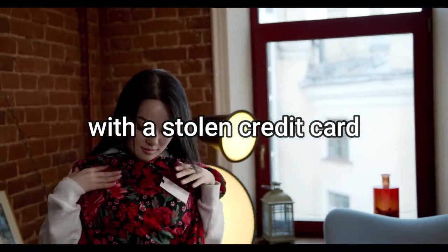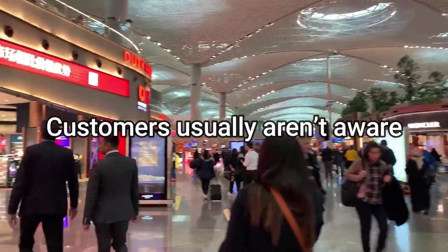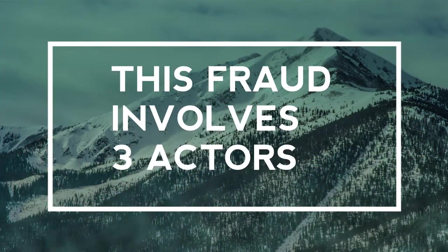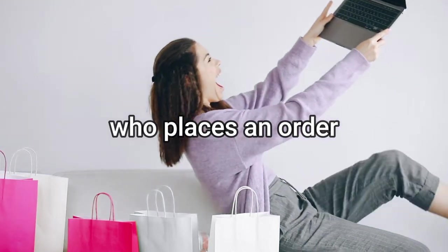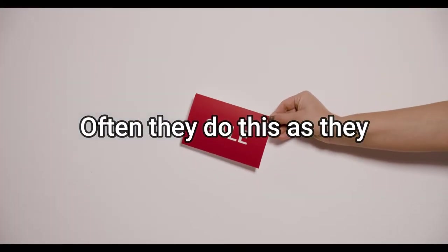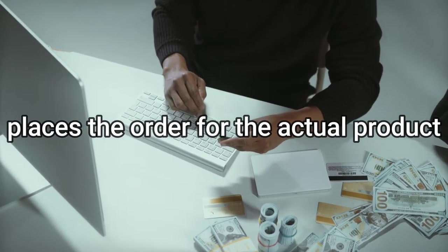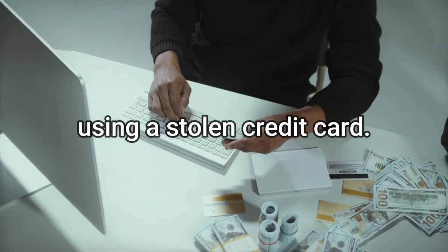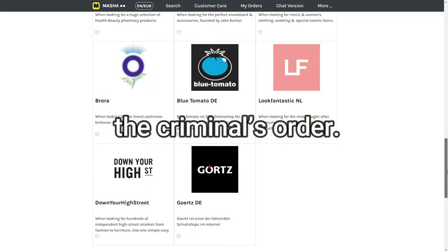Number six: triangulation fraud. This is when a shopper makes a purchase on a third-party marketplace but the product they receive was fraudulently purchased with a stolen credit card. Three actors are involved: first, the unsuspecting customer who places an order on an auction or marketplace — often attracted by a huge discount; second, a fraudulent seller who receives that order and then places the actual order with a legitimate ecommerce website using stolen credit cards; and third, the legitimate ecommerce website that processes the criminal's order.